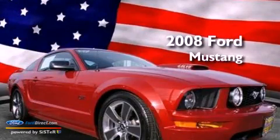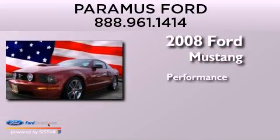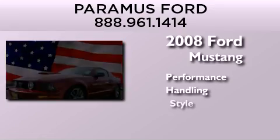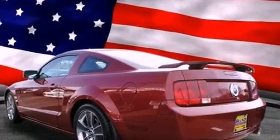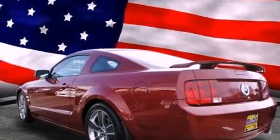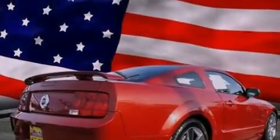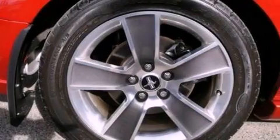This is a 2008 Ford Mustang. Its top features include a multi-link rear suspension, a low tire pressure indicator, aluminum wheels, and a limited slip differential.